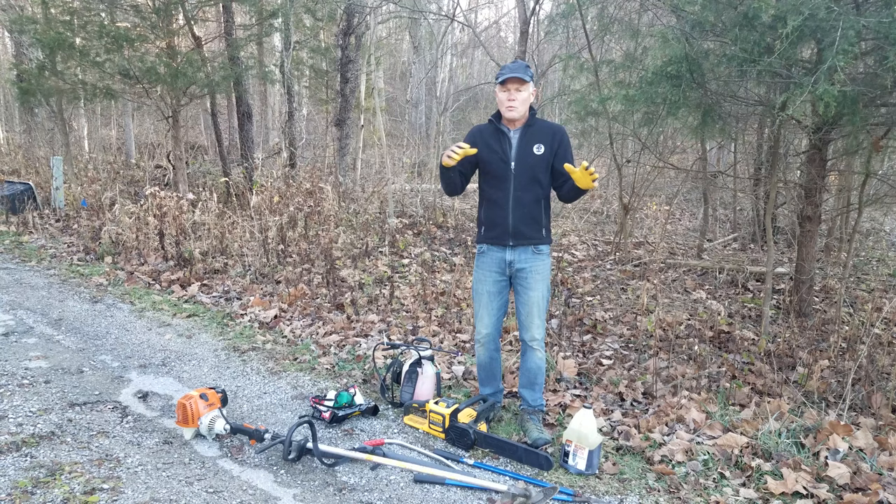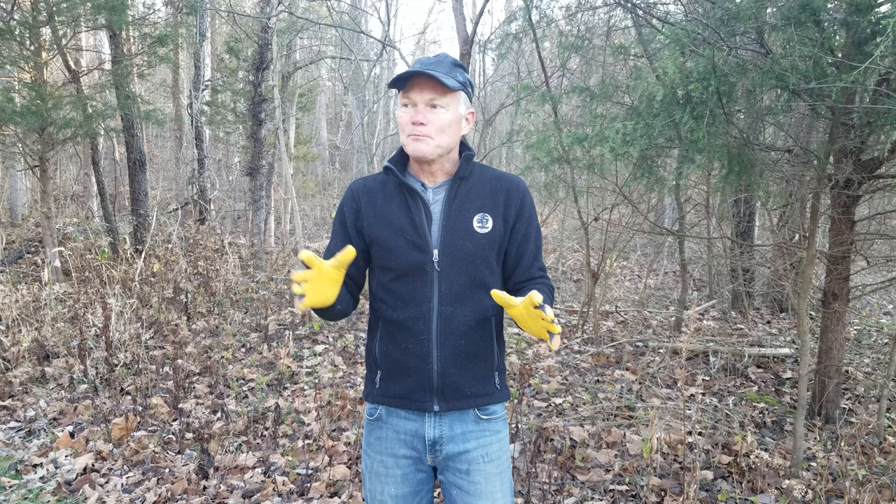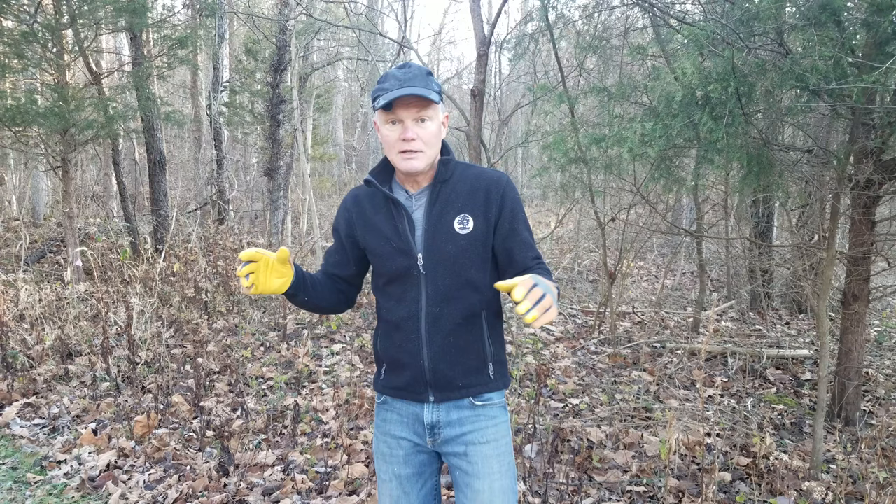We have a very fortunate situation in that we are not starting with a blank canvas. A lot of people doing native plant landscaping are working with a lawn or landscaping around a house where there's basically nothing there to save — just lawn grass or weeds. We have some native plants already growing here that we can utilize, which is great. We want to free those up and then work with what we have.